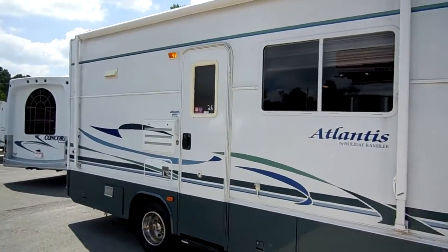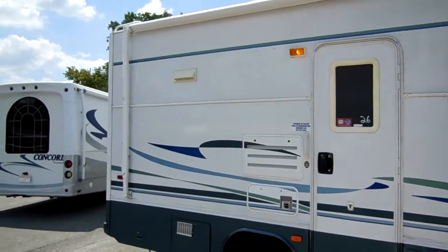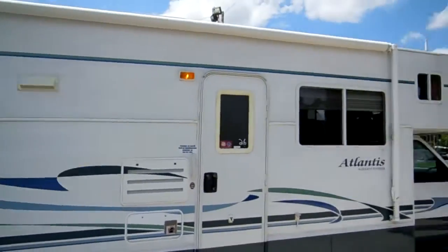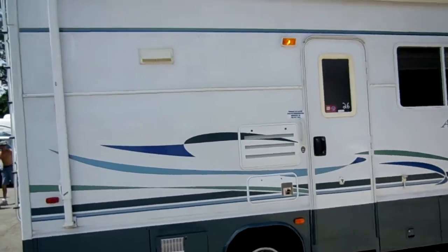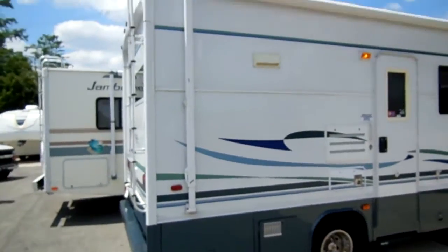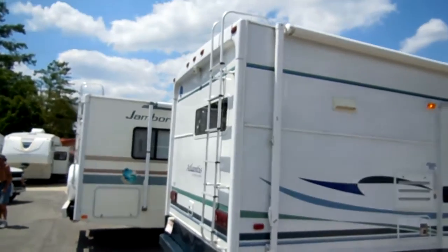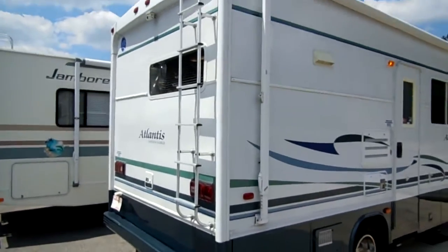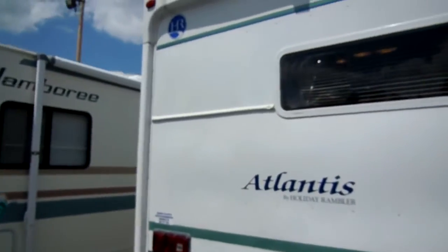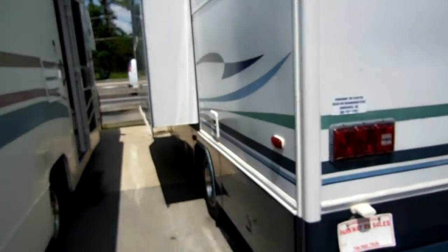You've seen my videos — I do a lot of Coachmen, Gulfstreams. Those are good brands, good medium brands. But this right here is pretty much the Rolls-Royce of Class C Motorhomes. Holiday Rambler is well known for building nothing but luxury motorhomes for well over 50 years. Everybody knows Holiday Rambler's quality. This is a brand that other manufacturers compare their RVs to.